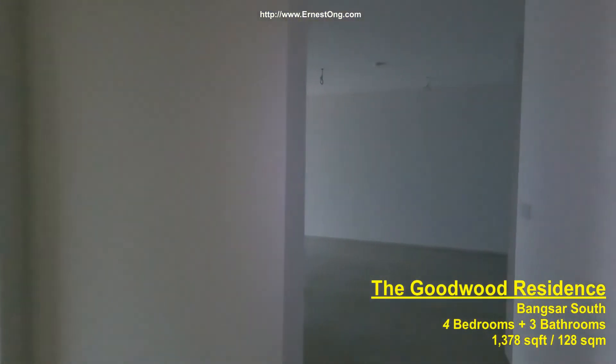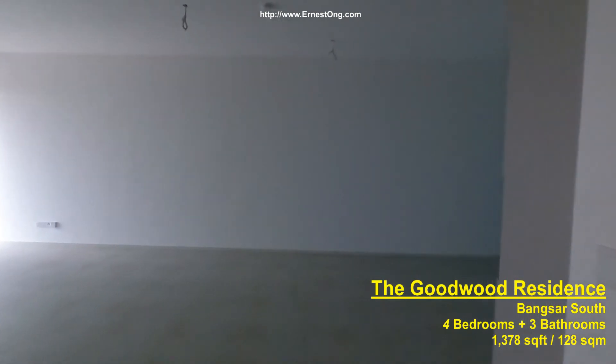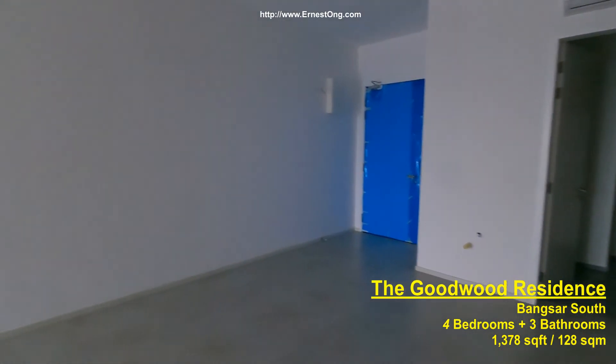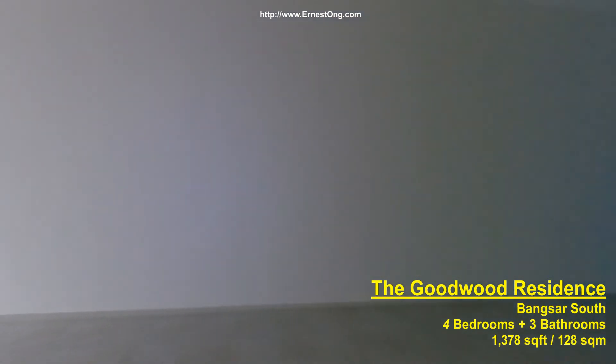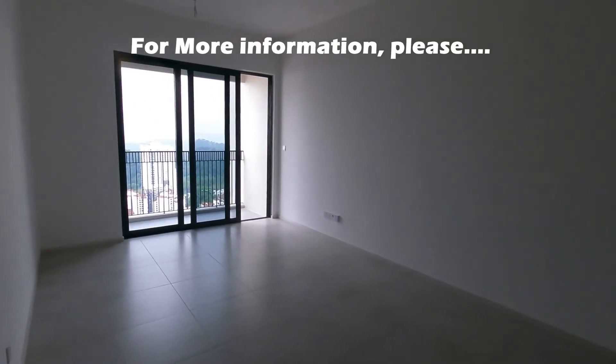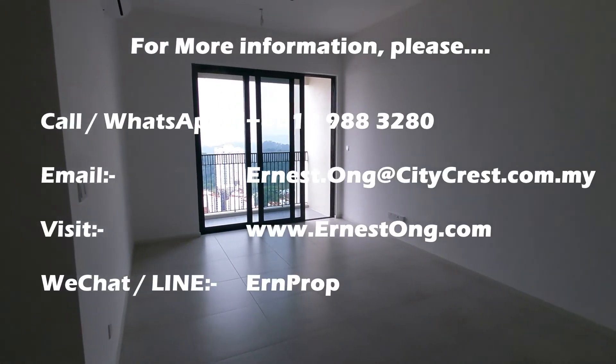This type C1 is a 1,378 square foot unit. It is available for sale at the moment. Should you need more information, please get in touch with me via the information given in the video below. Thank you very much.